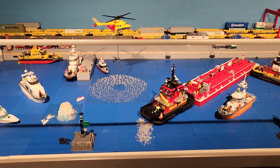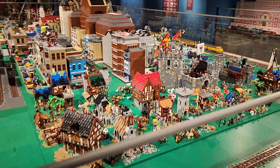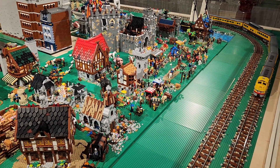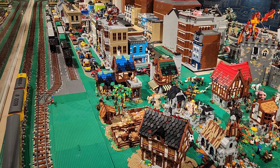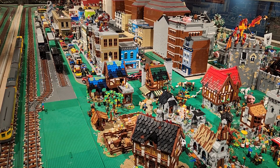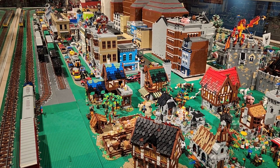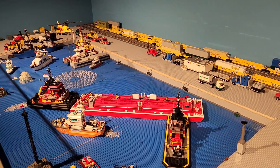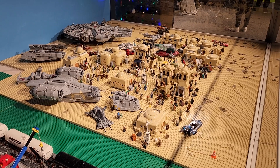Very cool. Oh, look what's up here — look at that! Nice little intermodal yard there with the barges and the water. And then my favorite — we've got Mos Eisley Spaceport. Oh, look at that. Star Wars!